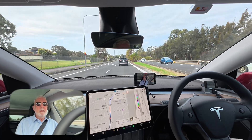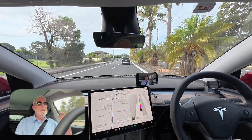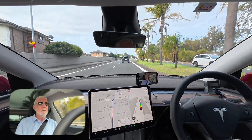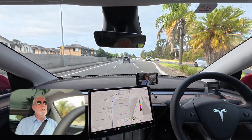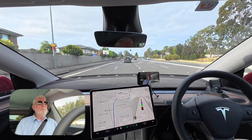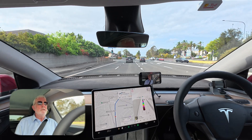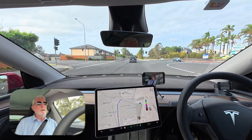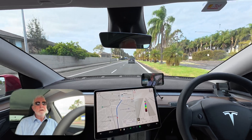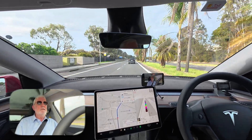Good afternoon viewers, welcome back. Just a short video — we're northbound on Sunny Holt Road at Stanhope Gardens near Park Lee, and we're going to make a right-hand turn into Old Windsor Road. To do that, we need to cross a bus lane to get into the right turn lanes. I just want to see how FSD will handle it, coming up in about 700 meters.